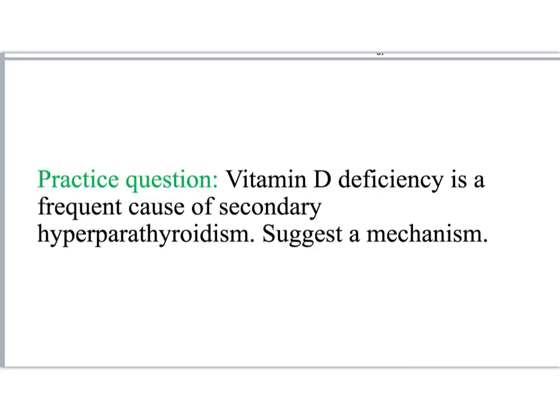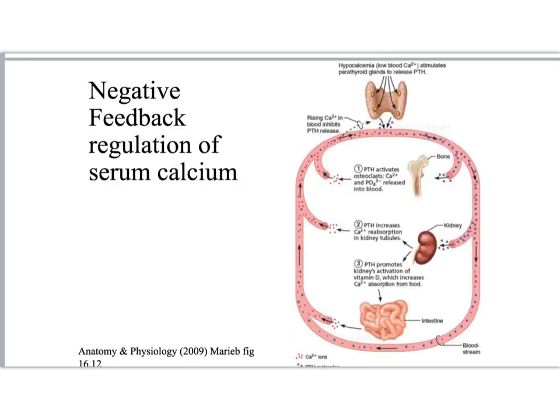Here's a practice question to help you integrate all the information so far. Vitamin D deficiency is a frequent cause of secondary hyperparathyroidism — just trace the mechanism. Here's the overview of calcium homeostasis from the previous lecture. If vitamin D is deficient and this is not working, then we'll have a decrease in calcium absorption from the diet through the intestine.